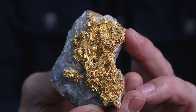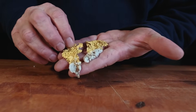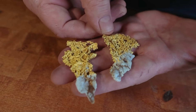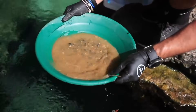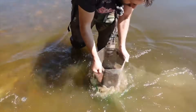Value in geology rarely announces itself. It forms slowly, concentrates quietly, and reveals itself only where natural forces repeat the same actions over immense spans of time. Most people believe gold panning is about luck, about randomly scooping sediment and hoping something flashes back. But experienced prospectors know better.